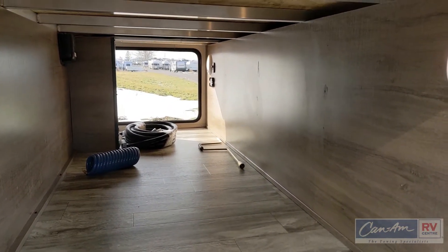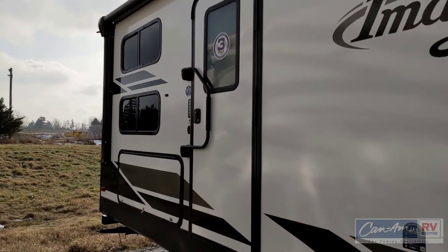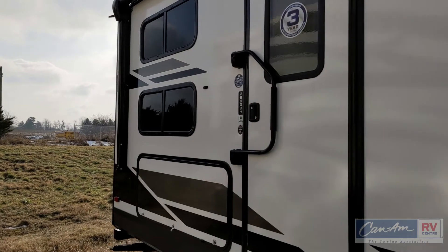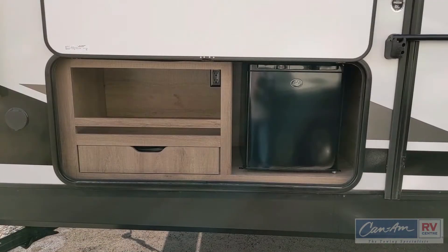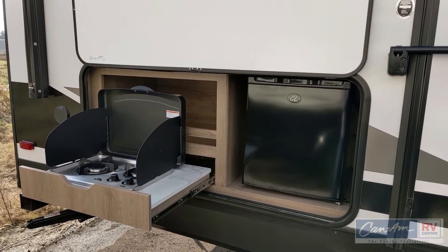It comes standard with motion lights so that when you open the compartment, the lights come on. The 2800 BH features an outdoor kitchen with a pull-out grill and a two cubic foot 110 refrigerator.